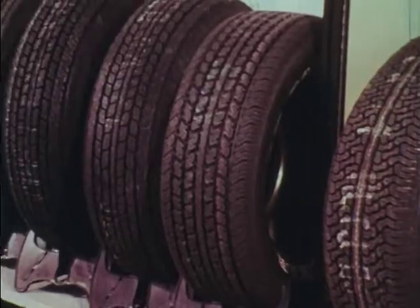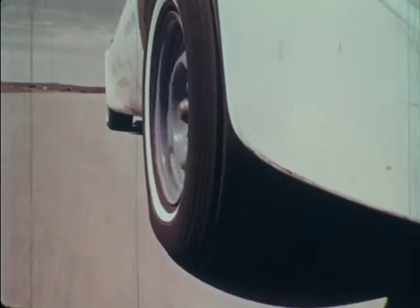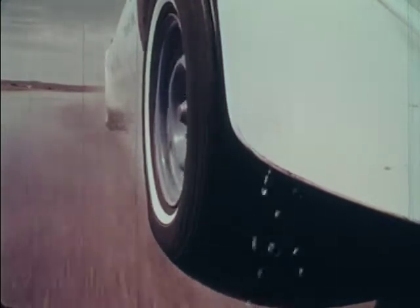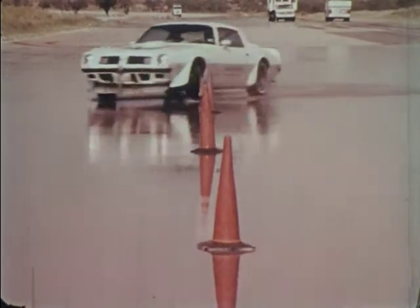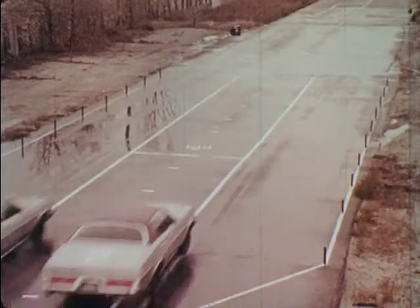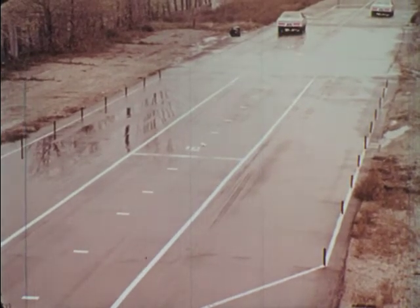Many people believe that the tread on tires is for traction on dry pavement — not so. Actually, the tire tread's main job, besides reducing operating temperature and providing longer mileage, is providing traction on wet surfaces. If it were possible to drive only on completely dry pavement, and you didn't care about tread mileage, slick tires would be great. But let's try the same stopping demonstration with the two cars on wet pavement, and you will readily see that slicks or worn treads just don't do the job on wet surfaces.